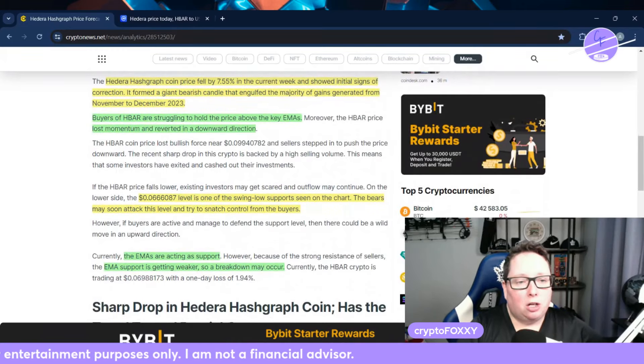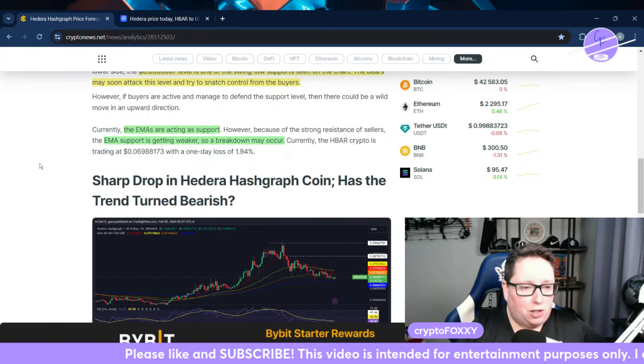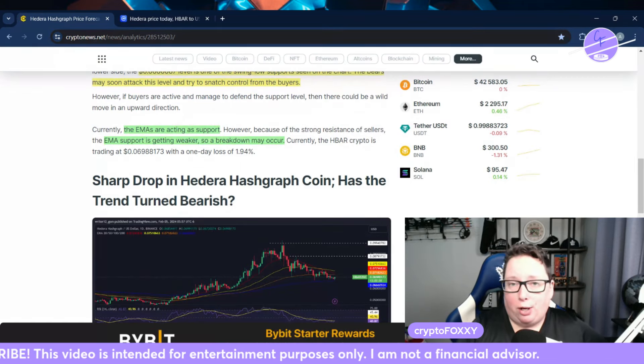Hedera Hashgraph coin price fell by 7.5% the current week and showed initial signs of correction. It did form a giant bearish candle that engulfed the majority of gains generated from November to December, where it went up very quickly. Buyers of HBAR are struggling to hold the price above the key EMAs, showing a loss of momentum and reverting into a downward direction. The 6.6 cent level is one of the swing low supports seen on the chart — the bears may soon attack this level and try to snatch control from the buyers.